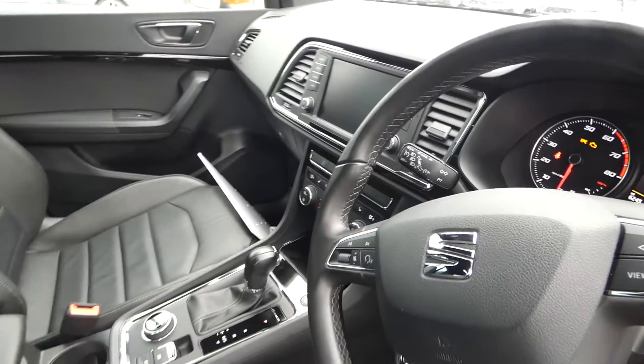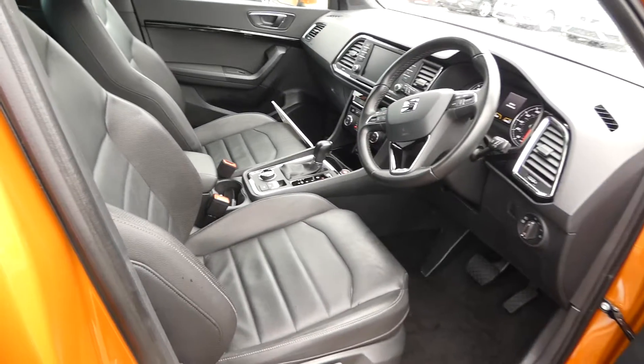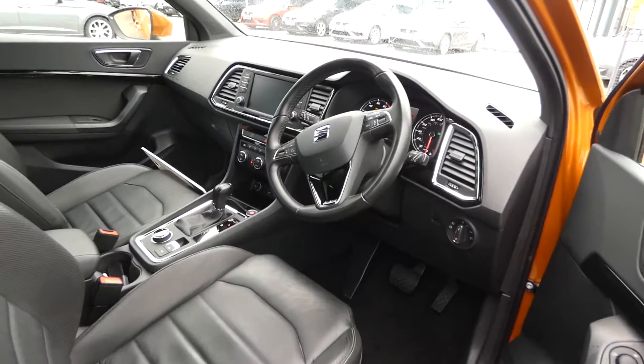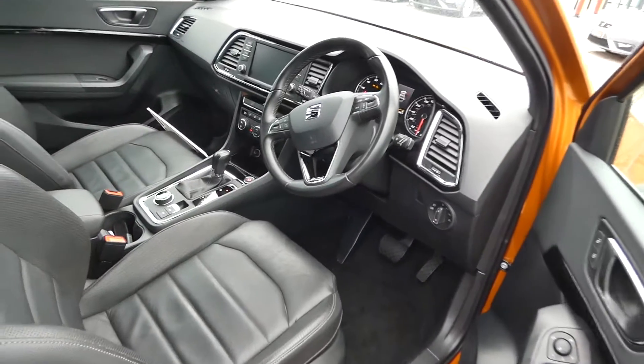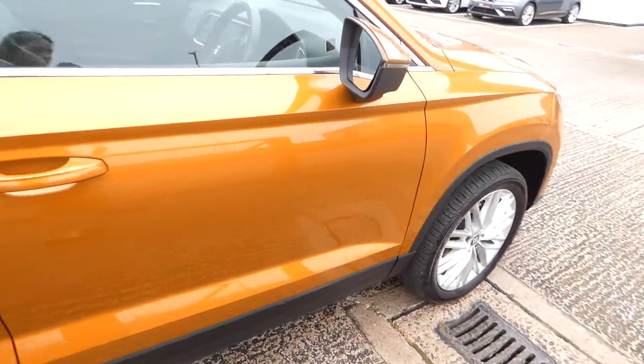We've got the dashboard and the touchscreen display. This is an automatic vehicle and has got the Keyless function, which is the keyless entry and start. We've got the electronic handbrake switch and the driver mode dial. We've got the leather interior in the front and the back, including the excellent steering wheel. This vehicle has just got under 7,000 miles on the clock.